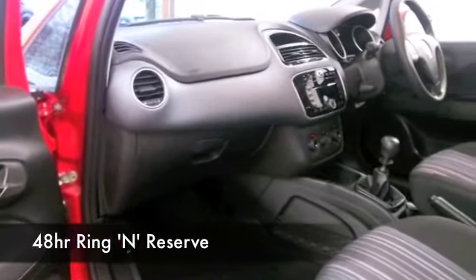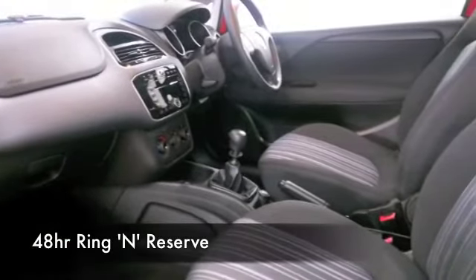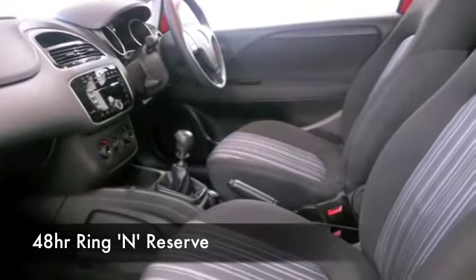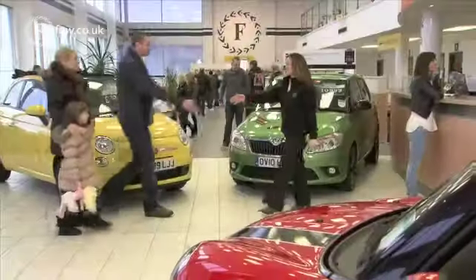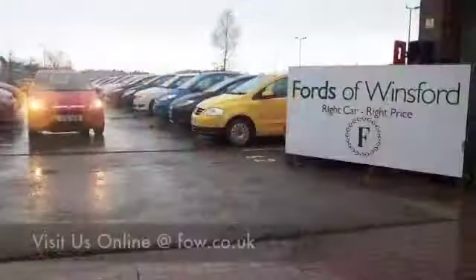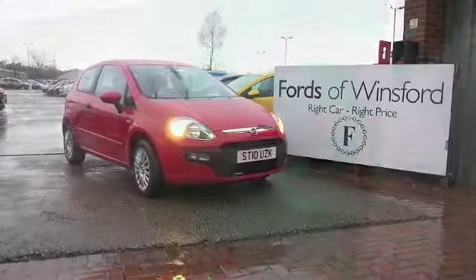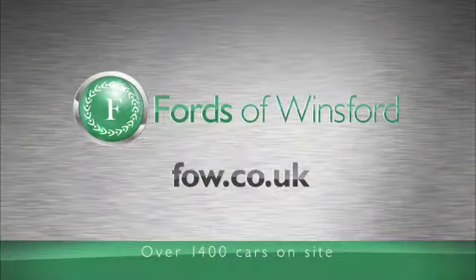If you like the look of this car and you think it might be the one for you, why not ring and reserve? We'll hold it for you with no deposit and no obligation for up to 48 hours. Until you can get here, bring your licence with you and have a test drive and discover this great car for yourself at Fords of Winsford. Let's go.